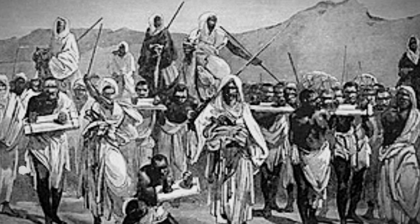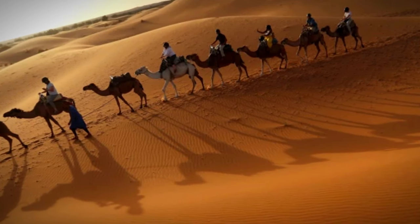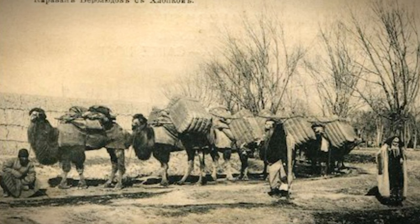Muslim traders from North Africa used to transport goods such as textiles, silks, beads, ceramics, ornamental weapons, and utensils across the Sahara with large caravans of about 1,000 camels. It is recorded that caravans traveling between Egypt and Sudan had 12,000 camels. These camels were the main source of transportation because they can survive for a long time without water.